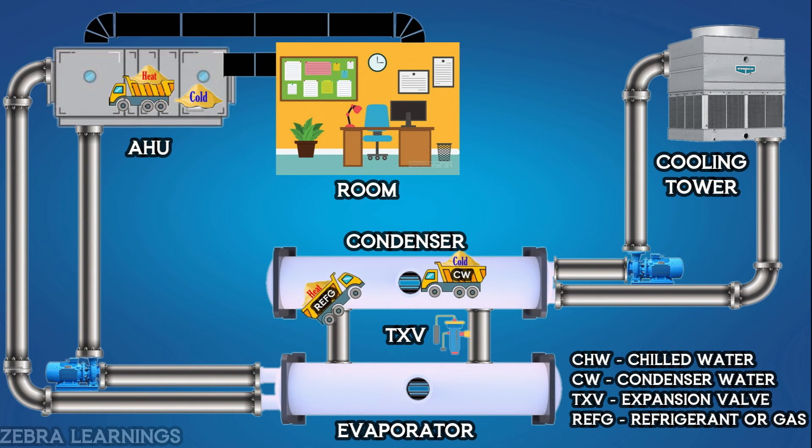This is how a chiller plant brings out the heat in a closed room of a building and releases it. I hope this video has been very useful to understand the working principle of a chiller plant.